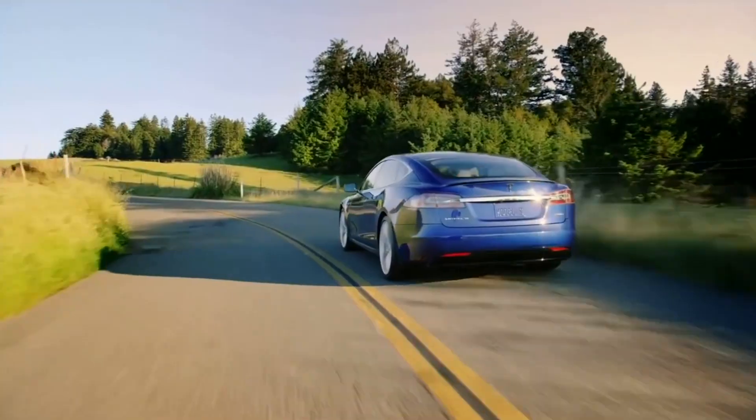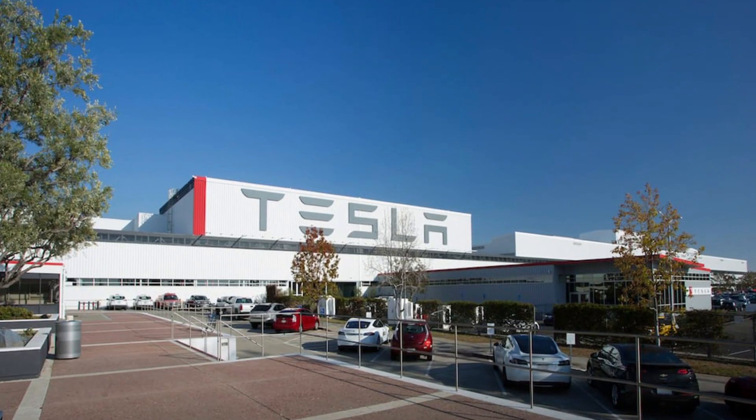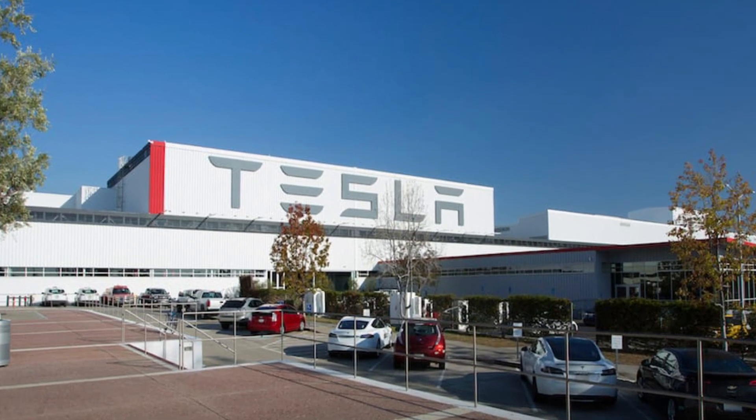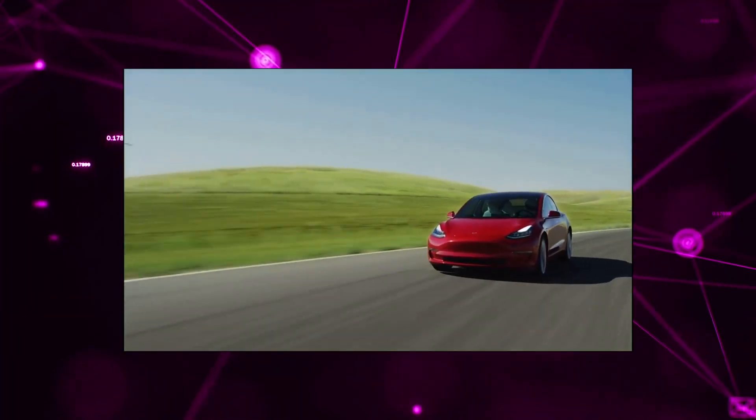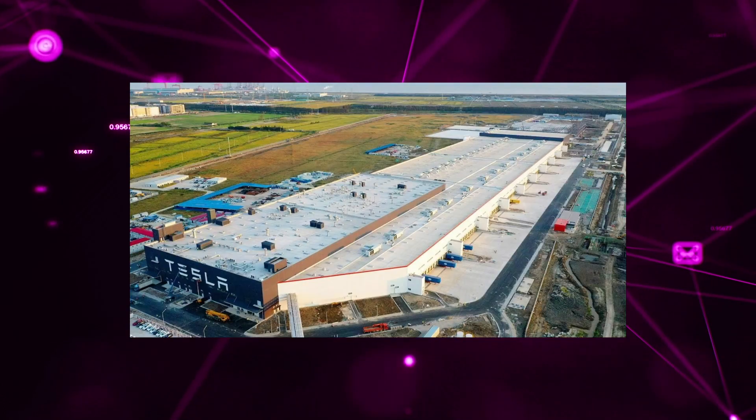Given these changes were circulated in the Netherlands, and some mention Giga Berlin in Europe specifically, several of these might be released first from Tesla's newest factory. However, since the list also includes Model 3 changes, many of these are probably already implemented at Giga Shanghai.